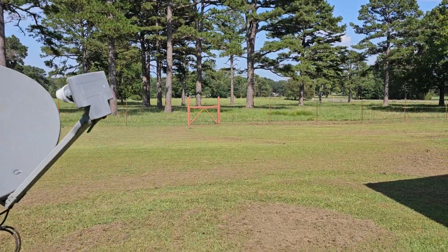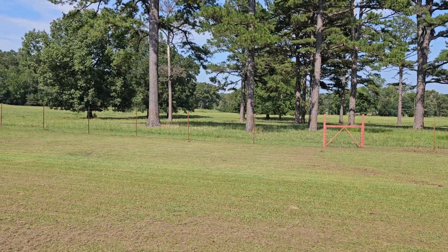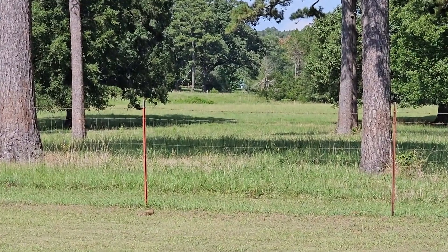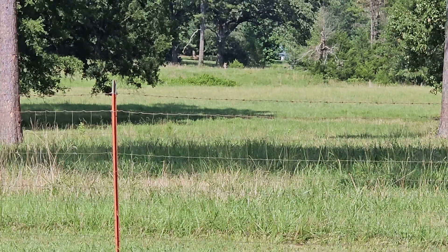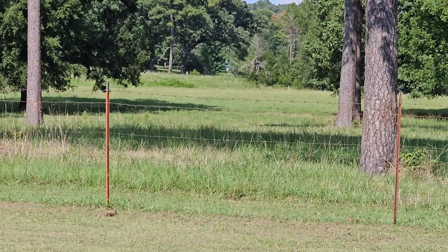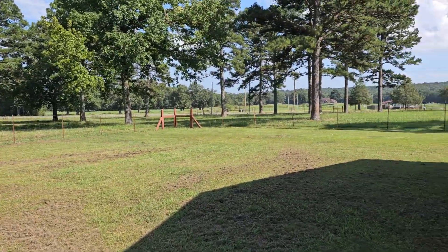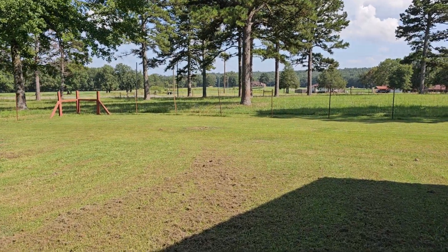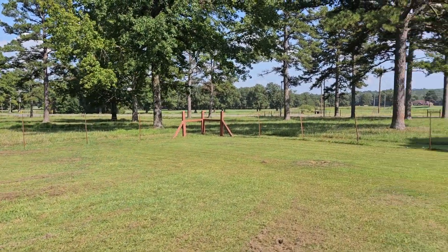This side pasture also goes with the property. There's the pond levy. Pretty pasture land across the highway — they've been getting in hay; they were moving it when I was here yesterday.